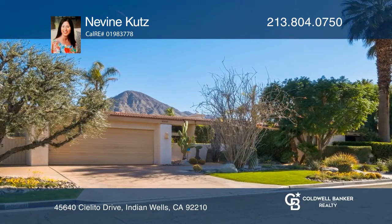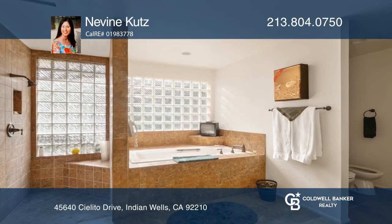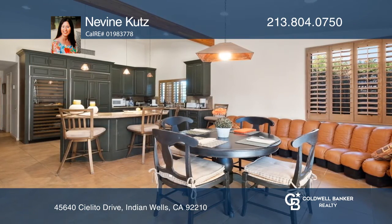This custom-built home is in a great location. The main suite with a fireplace includes a generous main bath, a walk-in closet, and access to a saltwater pool and spa. The chef's kitchen includes a breakfast nook and plenty of storage. The living room opens to an oasis-like backyard that offers a resort-style setting.